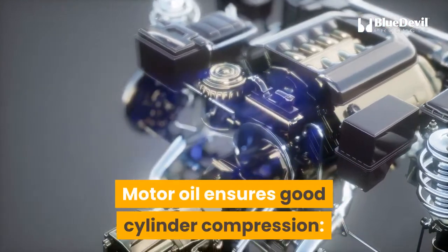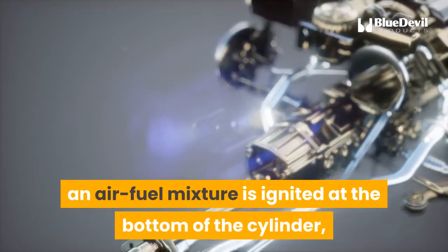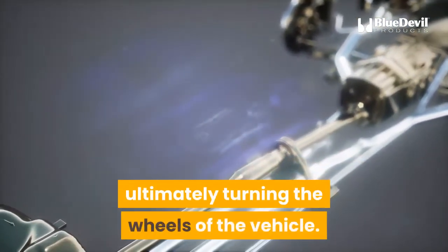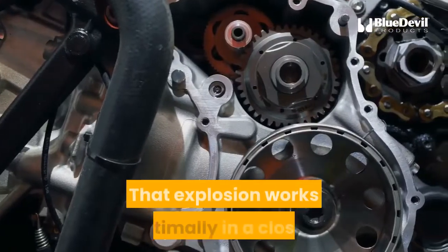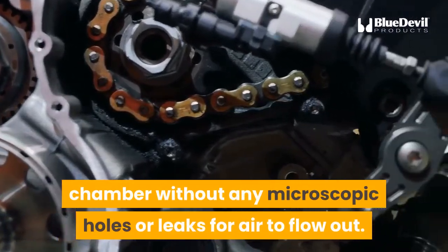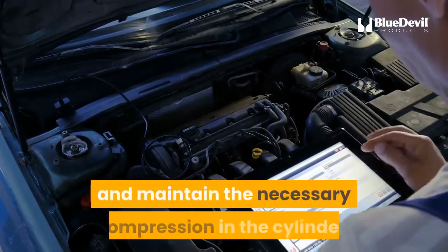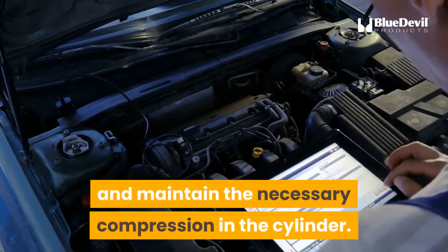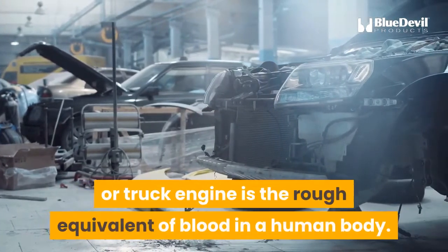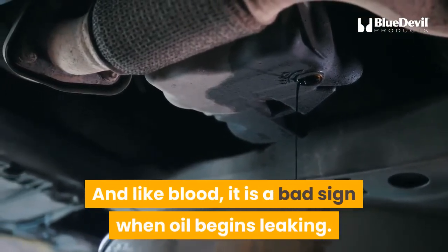Motor oil ensures good cylinder compression. In an internal combustion engine, an air-fuel mixture is ignited at the bottom of the cylinder, causing an explosion that drives the piston up, ultimately turning the wheels of the vehicle. That explosion works optimally in a closed chamber without any microscopic holes or leaks for air to flow out. Motor oil helps seal those minuscule leaks and maintain the necessary compression in the cylinder. Essentially, motor oil in a car or truck engine is the rough equivalent of blood in a human body — and like blood, it is a bad sign when oil begins leaking.